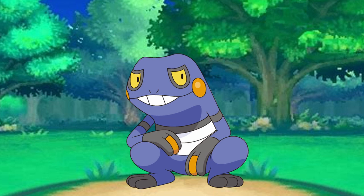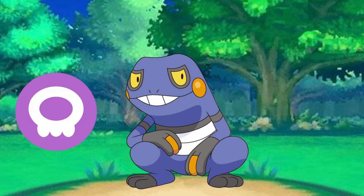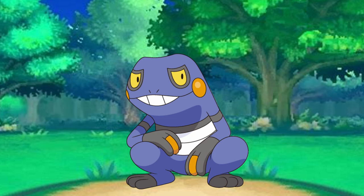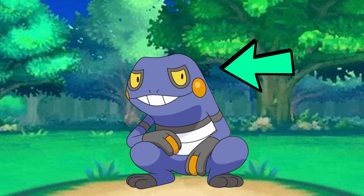Croagunk is super unique as it's the only Pokémon with a type combination of poison and fighting type, making it very dangerous in hand-to-hand combat. Its design consists of a purple body with large orange cheek pouches that store its poisons. It also has these black hands with orange middle fingers, which might have some interesting origins that I'll get to later.